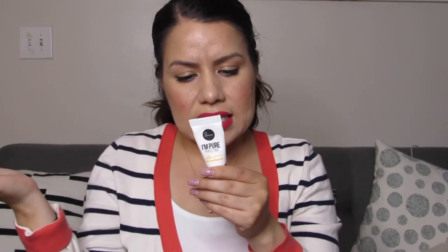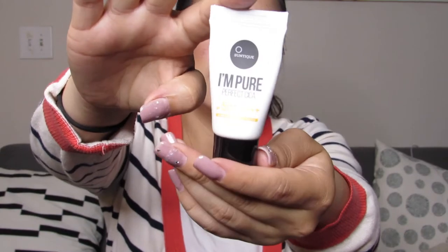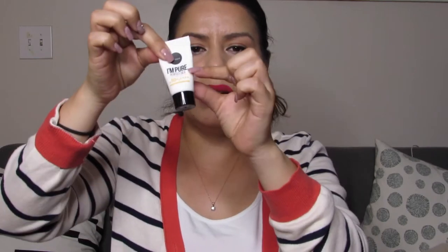The first little tiny one is a sunscreen — it's from I'm Pure. This is the I'm Pure Perfect Cica SPF 50+, just a little tiny bottle. As I mentioned, we get little tiny to life-size samples, some obviously bigger than others. This one barely has any — maybe enough for one or two uses out of this little sample.